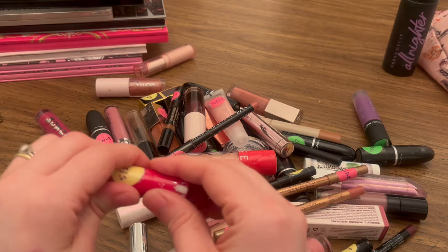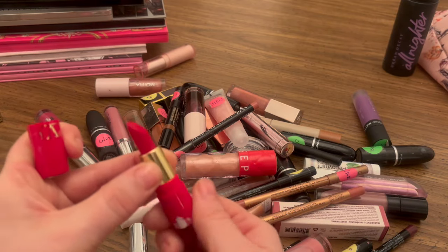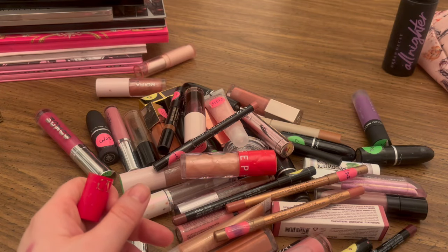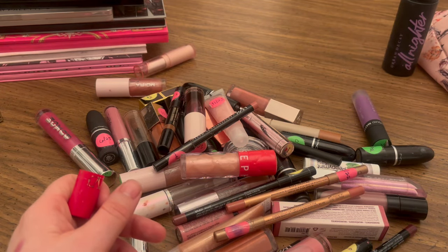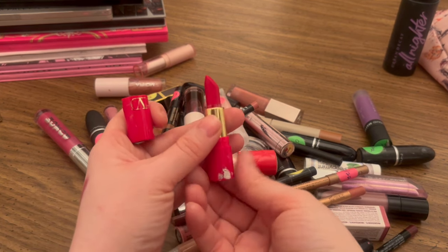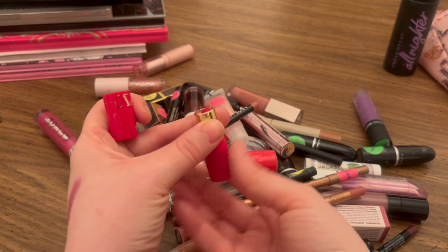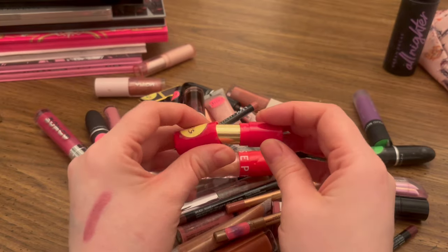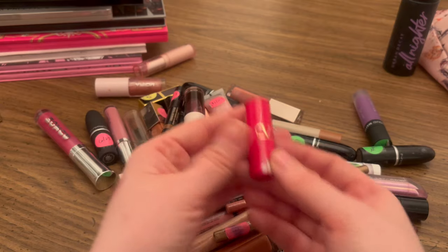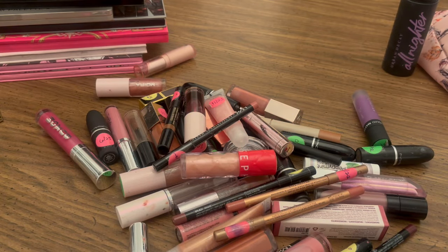Definitely not getting rid of my Valentino lipstick — I love this. The shade is R22, I think it's just called Rosso Valentino. It is actually the best red I've ever used in my life, and I'm thinking about potentially purchasing a full size of this once this mini is gone.